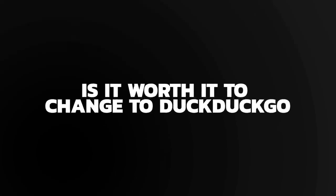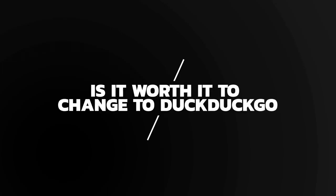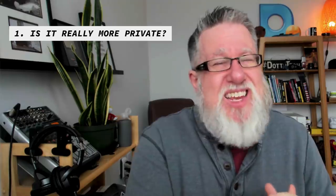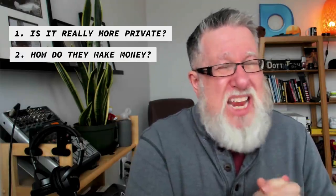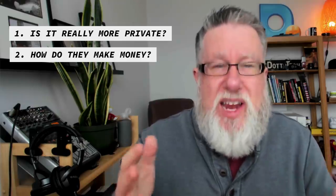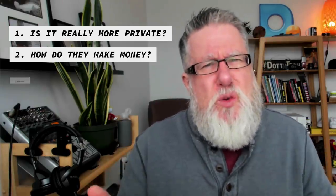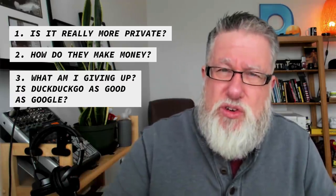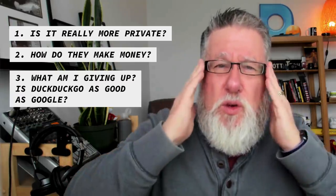It's pretty easy to get your head around designating DuckDuckGo as your search engine. But is it worth it? I guess there are three questions. First of all, is it really more private? Secondly, how do they make money? I always want to know that I'm not being hoodwinked in some way on the revenue side. And the third question is what am I giving up — is it an inferior search experience to what I'm currently experiencing with Google?